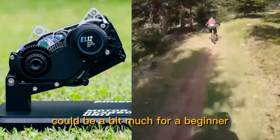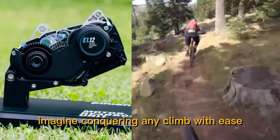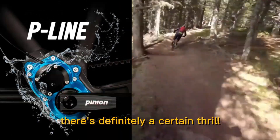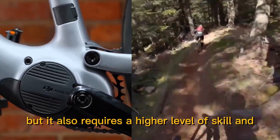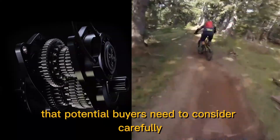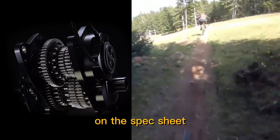For an experienced rider, all that power could be part of the appeal — imagine conquering any climb with ease, effortlessly zipping up trails that would have left you winded before. There's definitely a certain thrill that comes with having that kind of power at your fingertips, but it also requires a higher level of skill and control to manage safely and effectively. It's a trade-off that potential buyers need to consider carefully based on their own riding experience and comfort level.